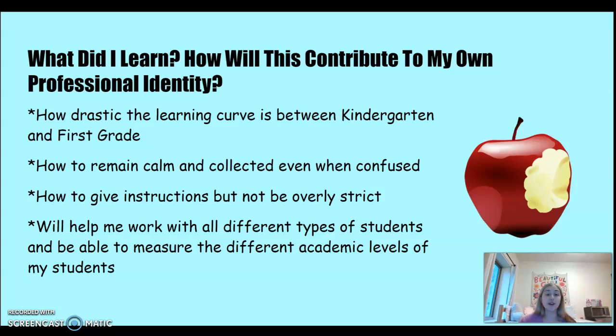What did I learn, and how will this contribute to my professional identity? I learned how drastic the learning curve is between kindergarten and first grade. The kindergartners were squirmy, moving around, excited, and bouncing off the walls, while the first graders were calmer and more collected. I was surprised at how much that learning curve happens in such a short amount of time.